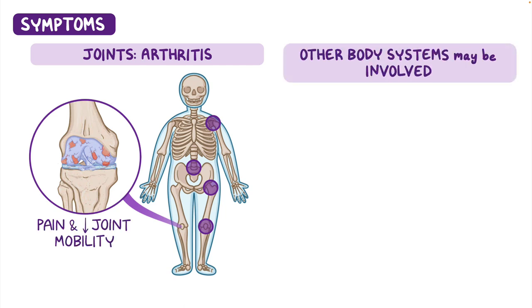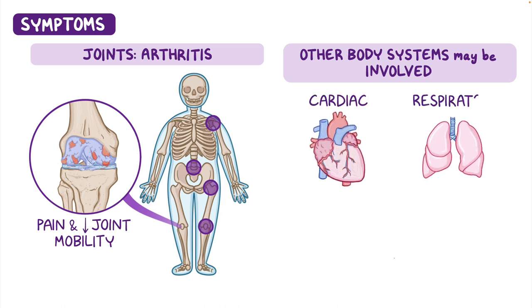Other body systems may also be involved and include the cardiac, respiratory, and neurologic systems.